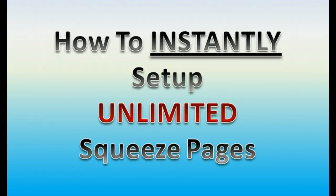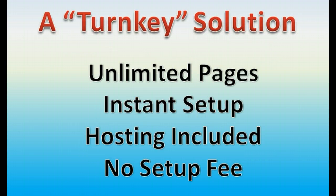Are you doing some online marketing for your business? We have a product that will make your life much easier. How about an easy-to-use system that allows you to instantly set up unlimited squeeze pages? Take a look at this. It's a complete turnkey solution. Everything you need is right here. You don't have to go to any outside service at all.